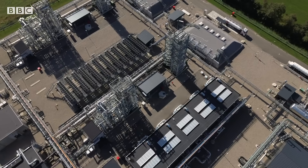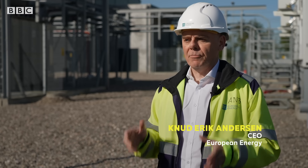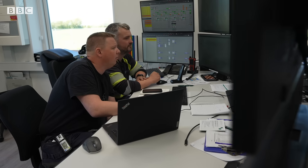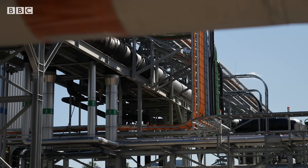This is the world's first commercial large-scale green methanol or e-methanol facility. Owned by European Energy and Japan's Mitsui, it'll produce around 42,000 metric tons of it each year.